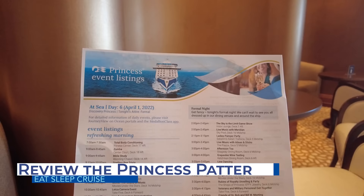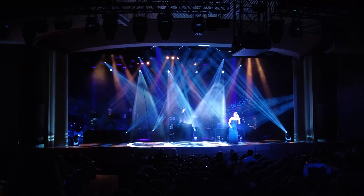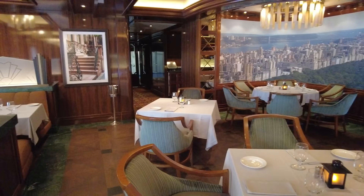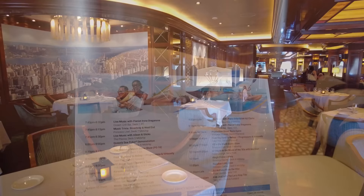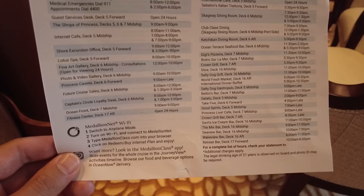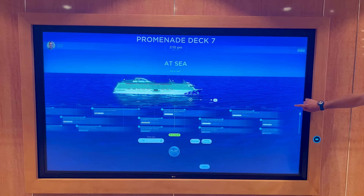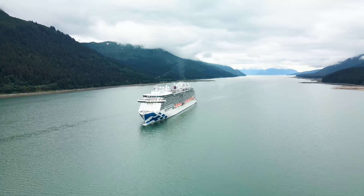The Princess Patter is the daily activity planner delivered to your stateroom each evening. This schedule details all the events and entertainment options occurring the following day, as well as helpful information like restaurant hours and the all-aboard time at your ports of call. Be sure to read the Princess Patter and highlight events that interest you. If you prefer to go paperless, the Journey View section of the Princess Cruises app or ship portals allow you to view daily activities and bookmark your favorites.